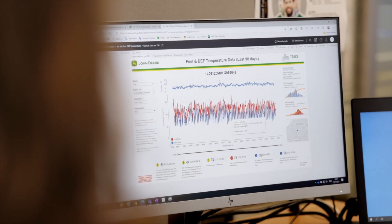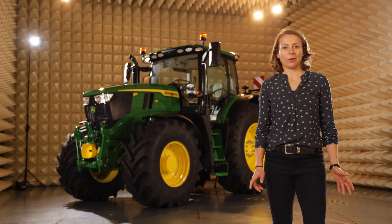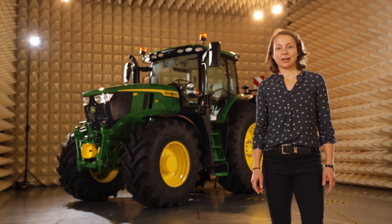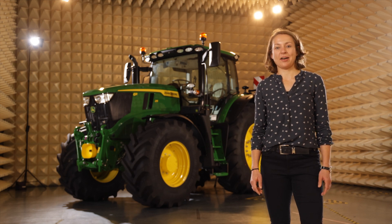But there's more. Just like on a smartphone, we're sending software upgrades to your tractor to ensure it's always up to date. So even if you buy a 6R today or tomorrow, it will be wirelessly upgraded to the latest software over the years. So your 6R will stay forever young.